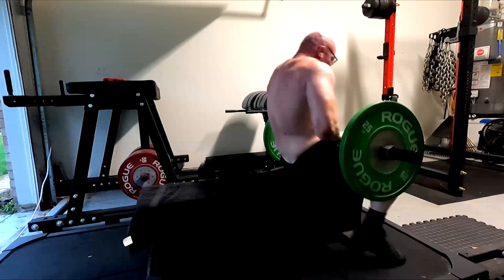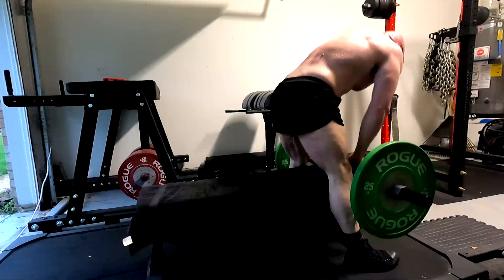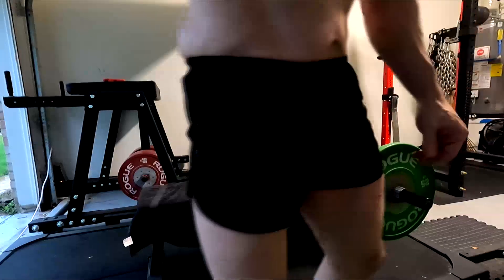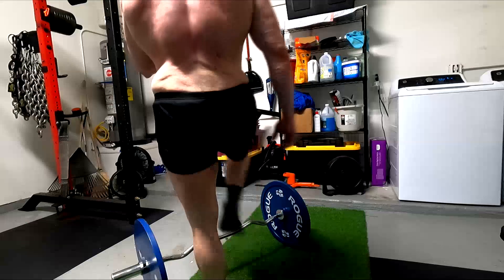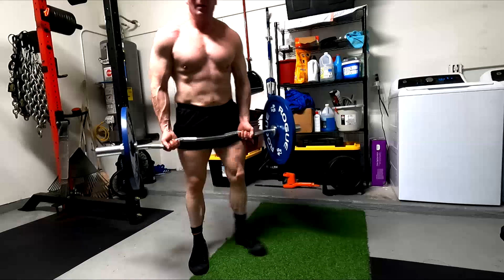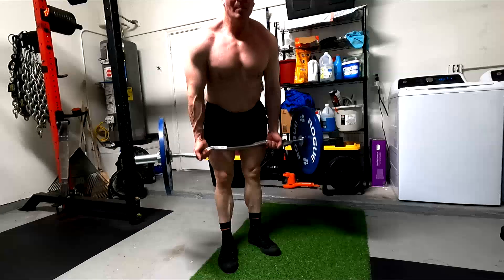Same thing with these skull crushers — rocking it back to my forehead, taking the tricep through the longest range of motion to get it into a stretch position. Could I take it behind the head and do something else? Sure, but would that really stretch the elbow tendon any further? Not really.